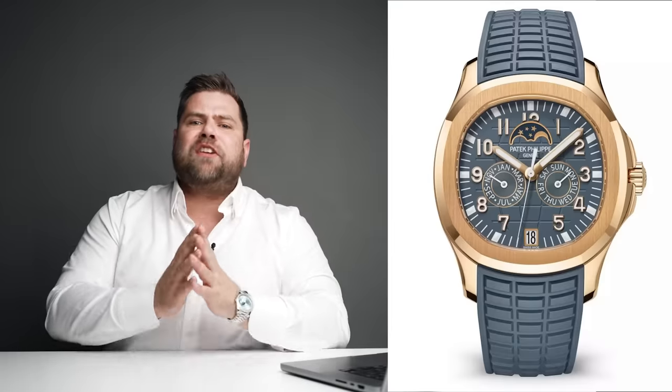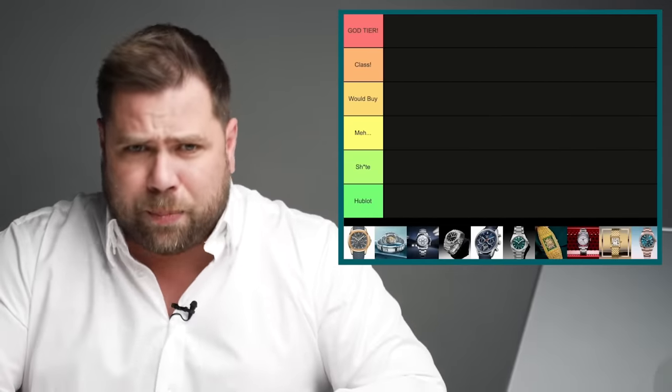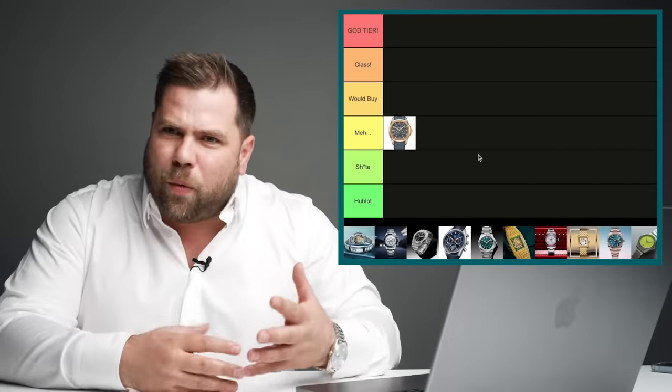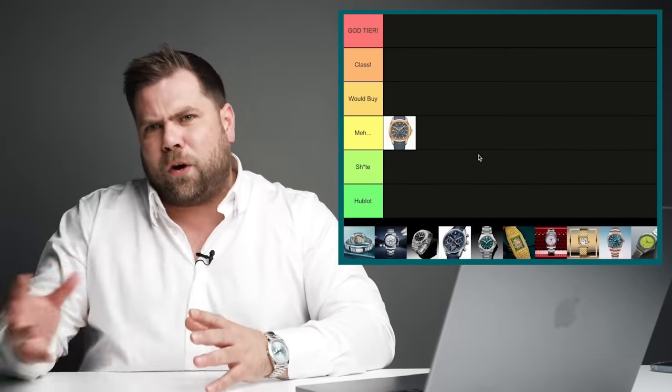First up, the new Aquanaut 5261R — this is the first time we've ever seen an annual calendar on an Aquanaut. This watch is a bit of a weird one. On paper it's potentially incredible: rose gold, sports watch, rubber strap, annual calendar. But in photos it looks odd, and then in real life you think, wow, this actually works. It's a mixture of emotions. Patek knocked it out of the park in real life, but I'm putting it in the murk category — I wouldn't buy it instantly.